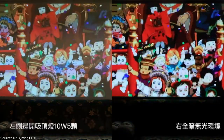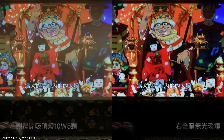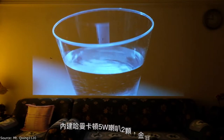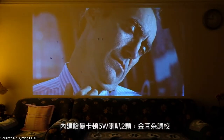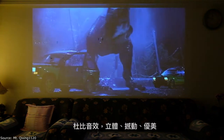Premium sound from Harman Kardon: To deliver theater-quality reverberant sound, the HALO projector has partnered with Harman Kardon to create a custom set of two 5W speakers. Tuned by Gold Ear philosophy, the Harman Kardon and HALO speakers deliver vibrant, accurate, and beautiful sound that culminates in a superb audio-visual experience.